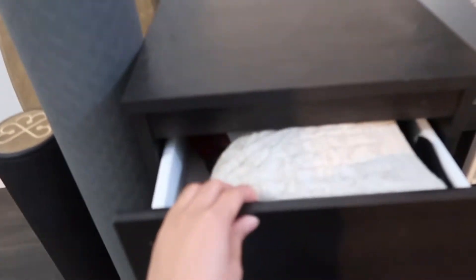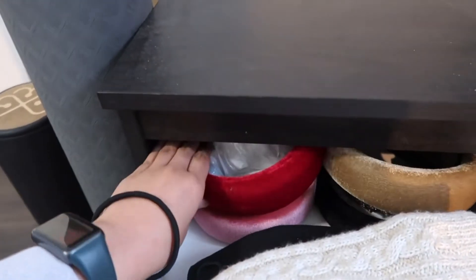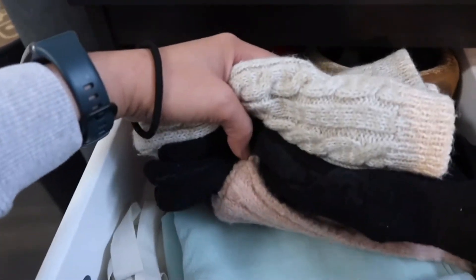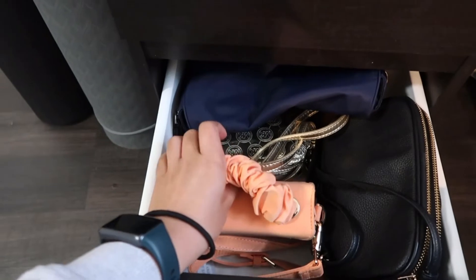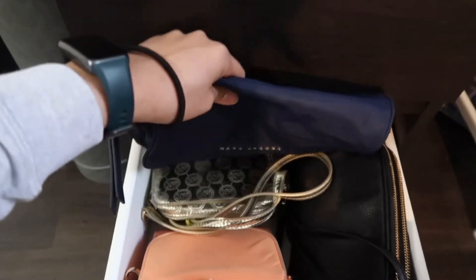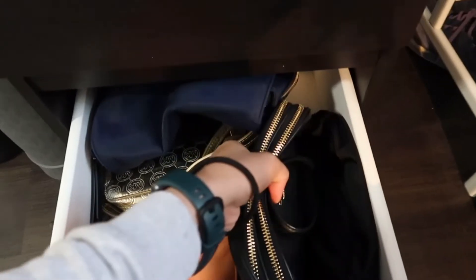Ah ito yung side table to dapat. Dito ko nilalagay yung mga accessories ko na bulky din. Tapos yung pang winter — gloves, scarf, mga ganyan. Dito naman sa second floor ay aking mga maliliit na bag. Sa mga friends ko alam nila na super hilig ako sa ganito — yung mga super liit na bag. Meron akong malaking bag dito, pero medium size lang.